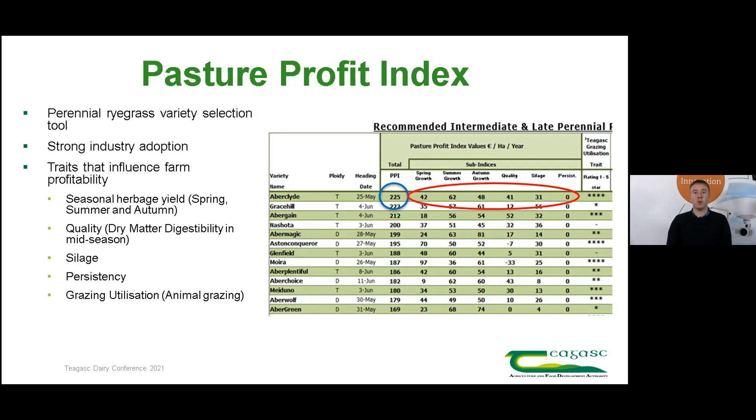New to the 2021 Pasture Profit Index is the Grazing Utilization Sub-Index, and this is what I'm going to focus on in my presentation today.